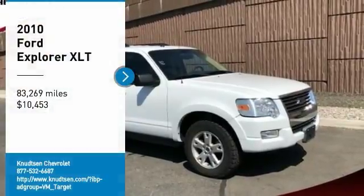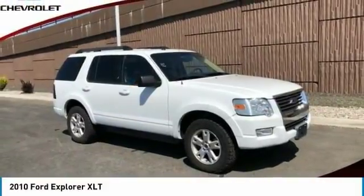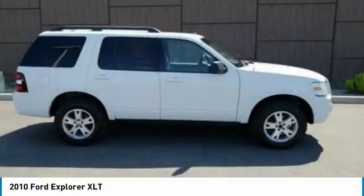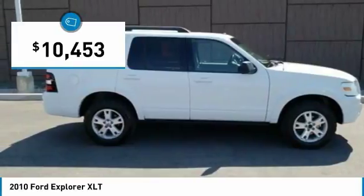Make a great choice today with the 2010 Explorer. You've got a lot of capabilities to call on in a Ford Explorer, don't underestimate your choices, and it is priced below $15,000.